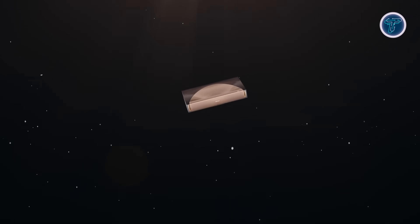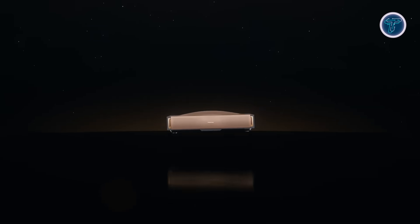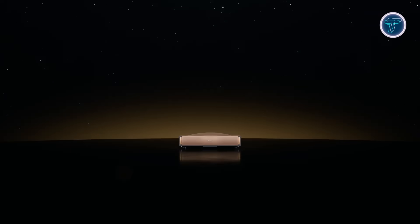With its sleek design, powerful visuals, and effortless setup, the Hisense L9 Qlaser redefines home entertainment.